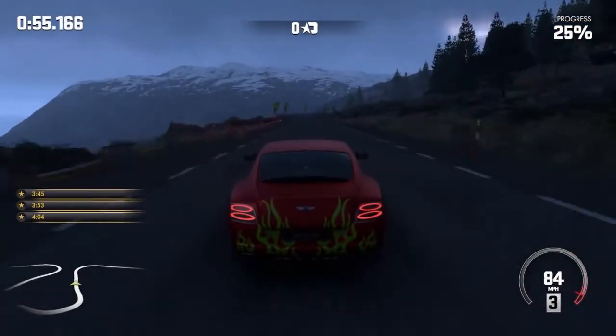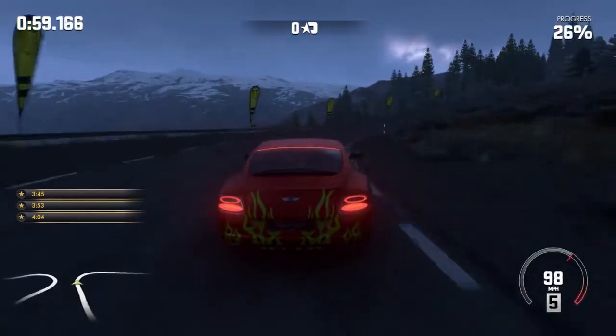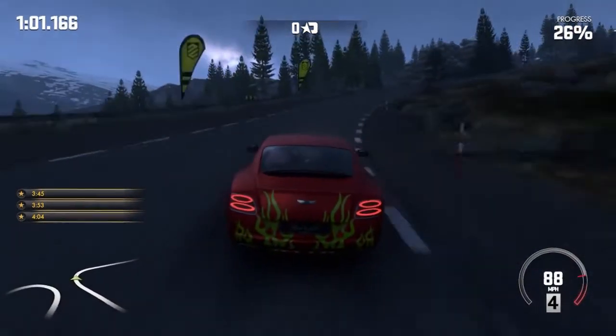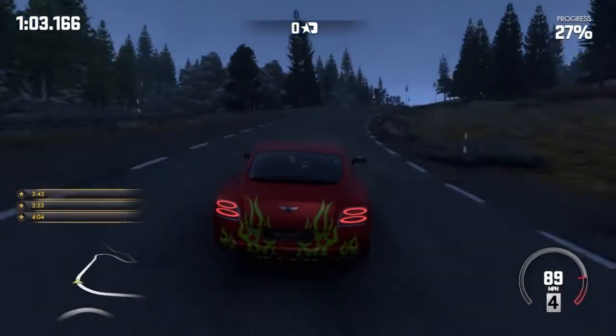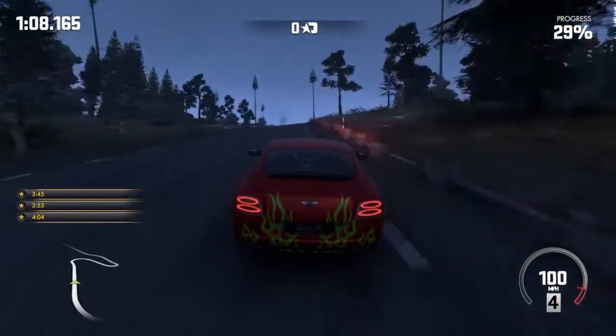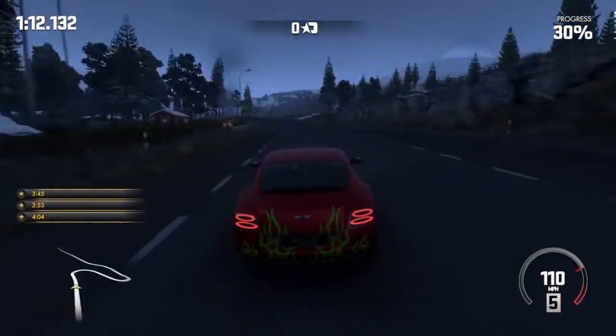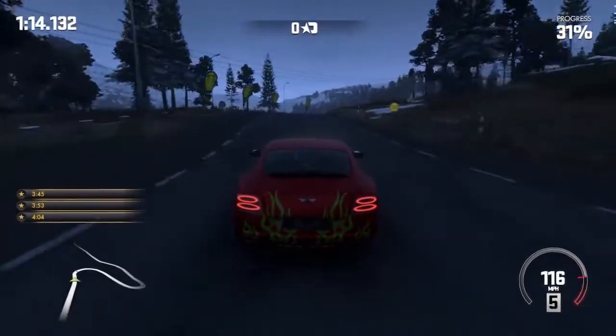That's why it's so exciting to own the Thrustmaster T80 — the actual wheel and the foot pedals. This game, these cars — it's authentic. It's hard to go around a corner doing 105. It really needs you to utilize your handbrake and your footbrake at the same time at certain times, and it's all to meet that goal.